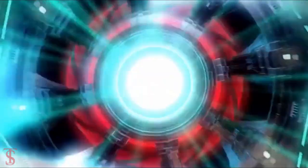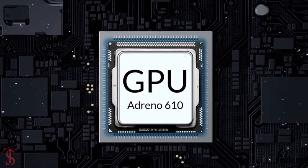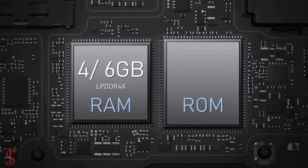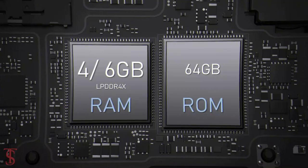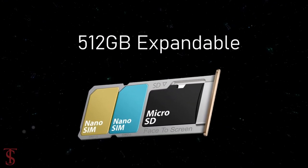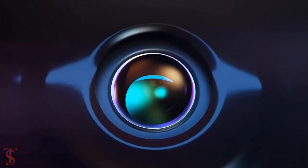Under the hood, the phone is powered by a Qualcomm Snapdragon 680 chipset paired with an Adreno 610 GPU. In terms of storage, this smartphone packs 4 or 6 gigabytes of LPDDR4X RAM, which can be extended up to 2 GB using internal storage, and it has 64 or 128 gigabytes of UFS 2.2 storage, further expandable up to 512 GB via a dedicated microSD card slot.